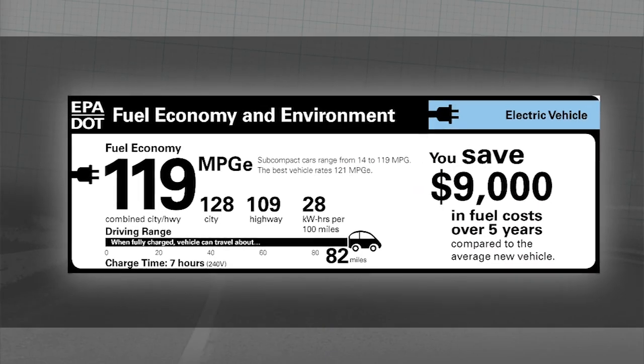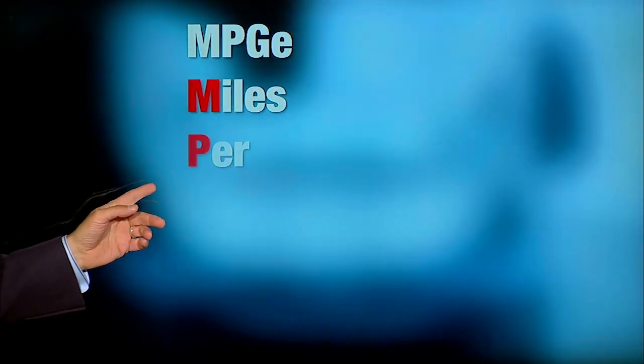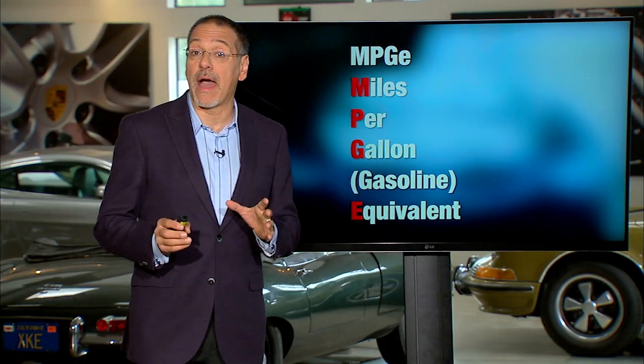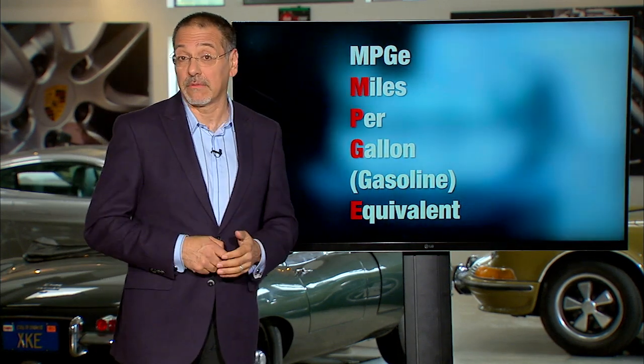Now, of course, we all recognize the MPG in MPG-E — that's the easy part. But that little lowercase e at the end is actually surprisingly powerful. Let's break down the acronym first of all. MPG-E stands for miles per gallon of gasoline equivalent. The 'equivalent' part is about the energy in a gallon of gas, as opposed to the volume of a gallon of gas, which is what MPG basically refers to.